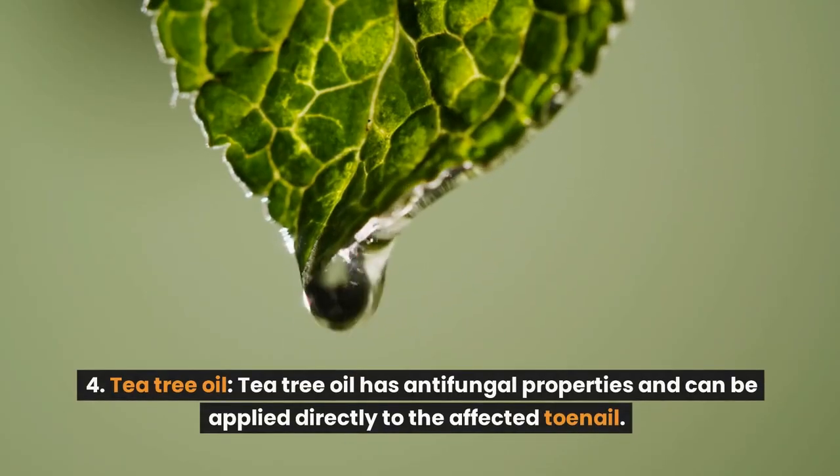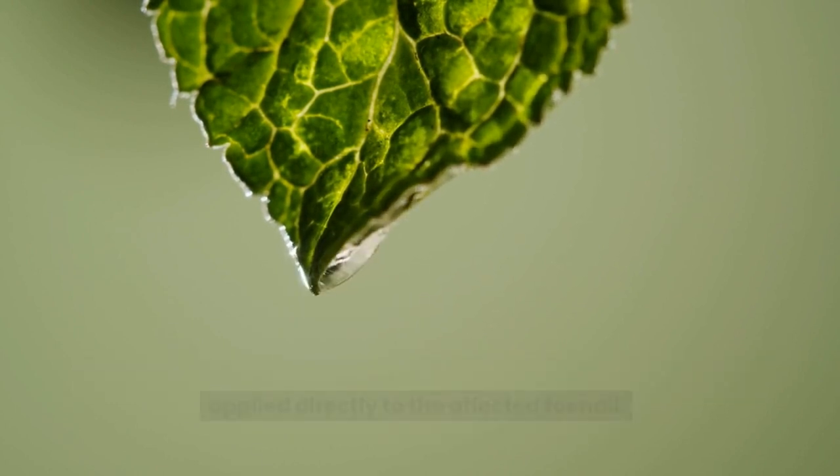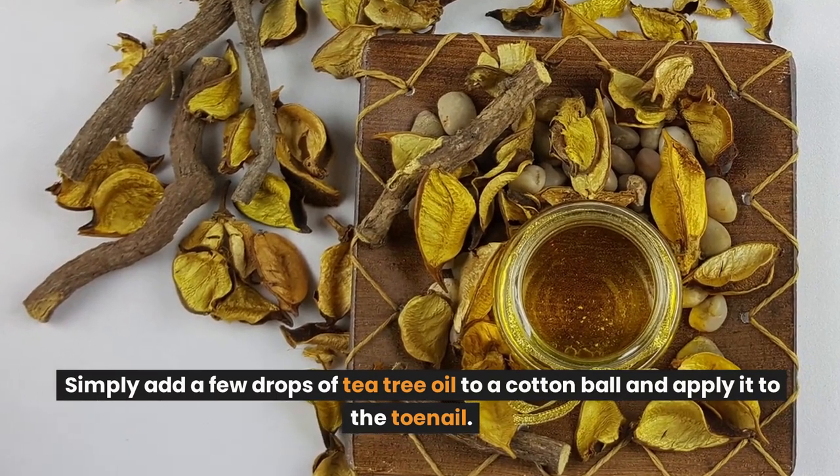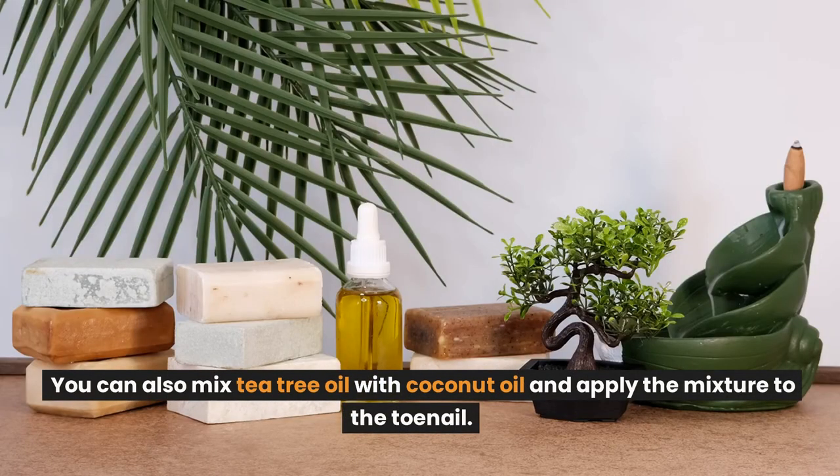Number 4: Tea tree oil. Tea tree oil has antifungal properties and can be applied directly to the affected toenail. Simply add a few drops of tea tree oil to a cotton ball and apply it to the toenail. You can also mix tea tree oil with coconut oil and apply the mixture to the toenail.